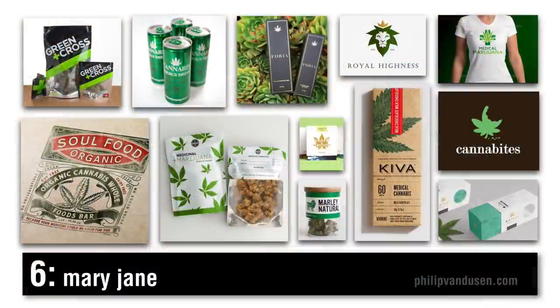Trend number six is Mary Jane. Recreational use of marijuana is getting more and more prevalent — it's legal in eight states in the United States now, and more are on the way. There are entire design agencies that specialize in pot company ID and marketing. There's a huge explosion of packaging in the marijuana industry — it's basically a gold rush of startups. Imagine if the entire alcohol industry was to start over from scratch. That's what the marijuana industry is, and it's in its infancy. There's a lot of inventive and contemporary design going on, and all the marketing collateral that follows a brand category will follow. This is a trend you definitely want to keep your eyes on.